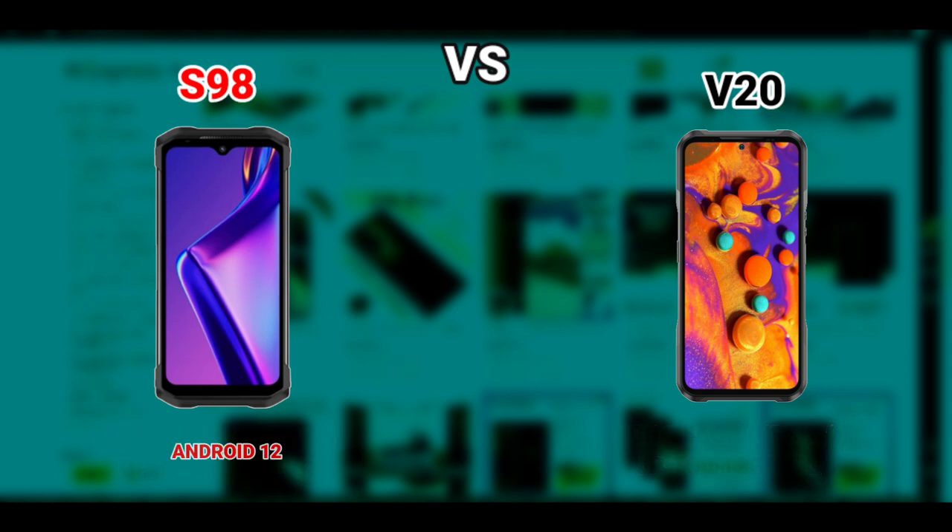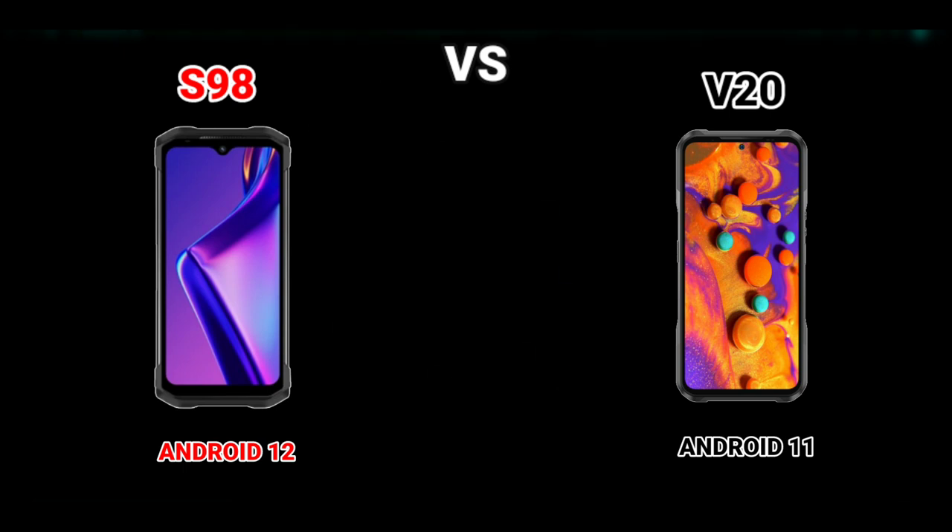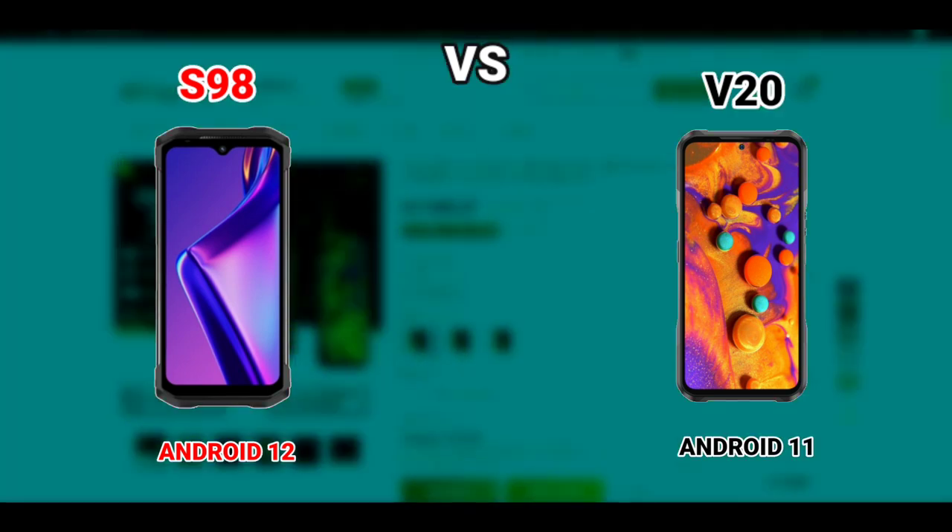The S98 ships with Android 12 while the V20 ships with Android 11. The V20 might receive Android 12 via OTA, but still the S98 comes with Android 12 right out of the box, so that means the S98 has a better OS compared to the V20.